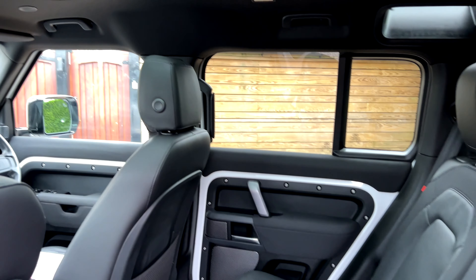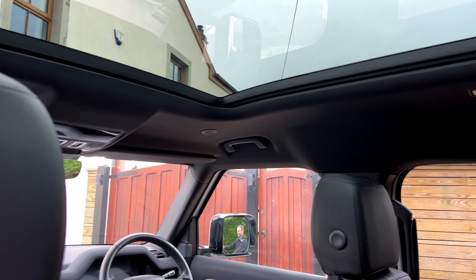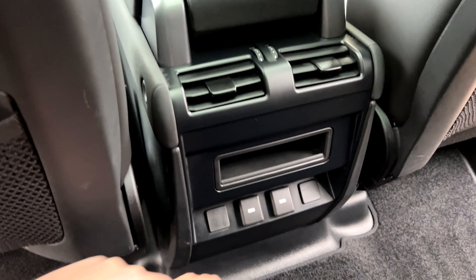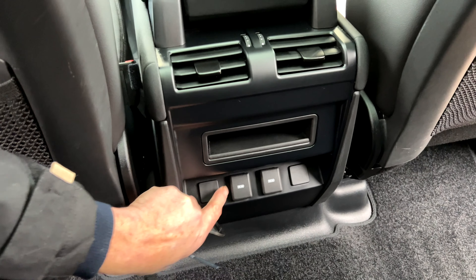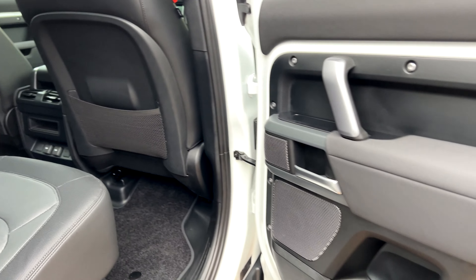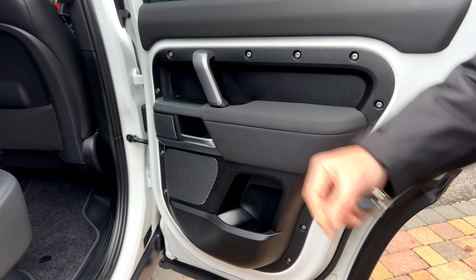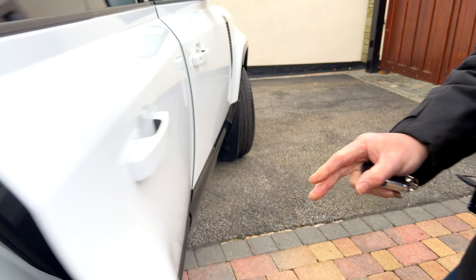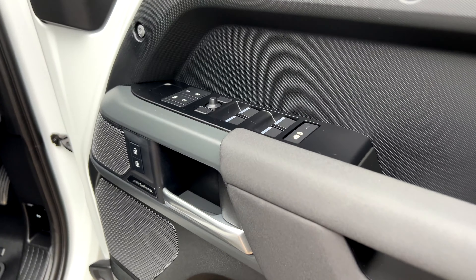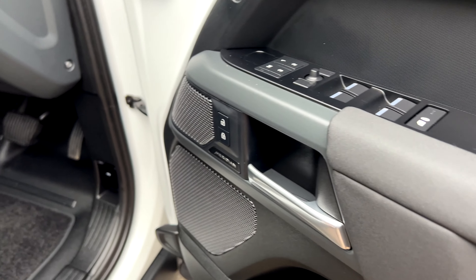It has a panoramic glass roof — an opening one with a blind. It has power outlets and USB ports, isofix seats, and half-leather combined with a waterproof cloth material. Opening the driver's door, you can see it has electric memory seats for both driver and passenger.